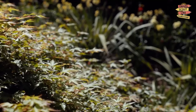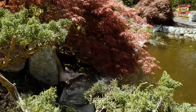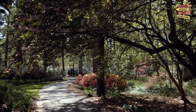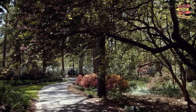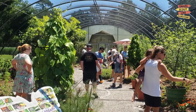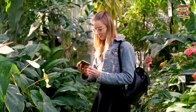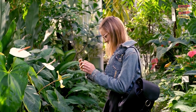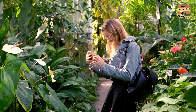Experience the Norfolk Botanical Garden. Escape the hustle and bustle of the city and immerse yourself in nature at the Norfolk Botanical Garden. This 175-acre garden features more than 60 themed gardens, including a rose garden, a Japanese garden, and a butterfly garden. Take a guided tour, attend a workshop or concert, or simply enjoy a peaceful walk among the flowers and trees.